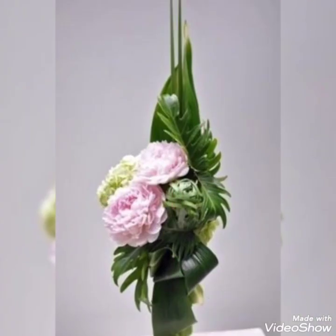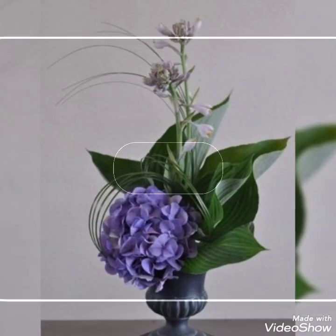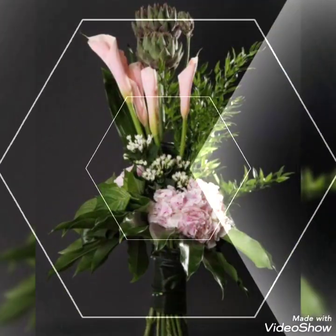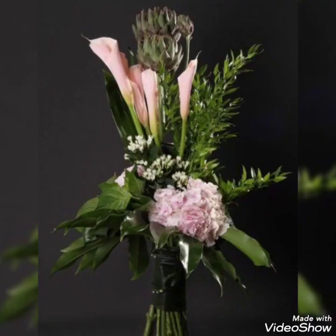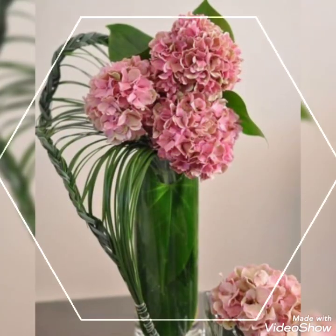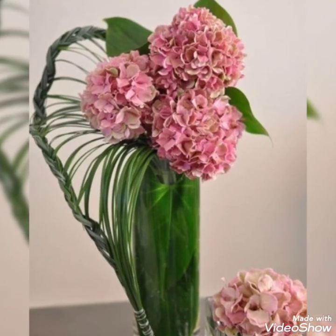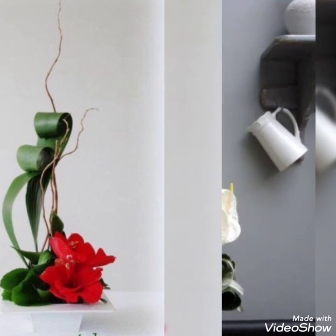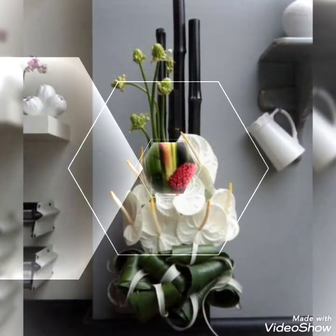If you are a flower lover, you know how beautiful flowers look and how they create a very refreshing, amazing, and calming vibe in your home. If you're using some fresh flowers, they will also create a very beautiful fragrance. You can also use artificial flowers along with fresh flowers, but make sure to use high quality artificial flowers so they look as similar as the real ones.